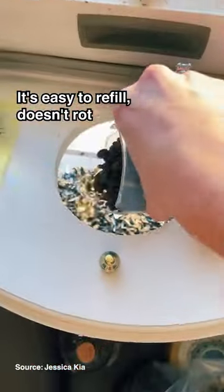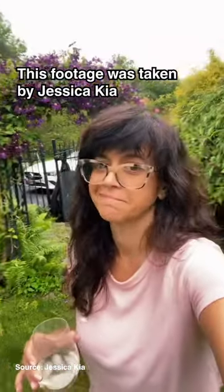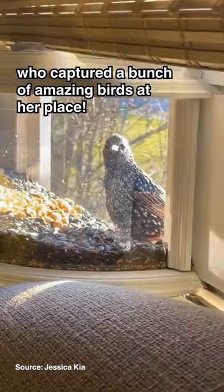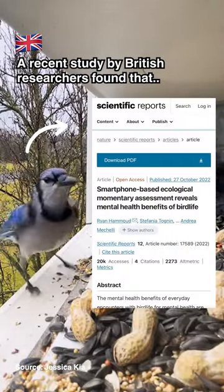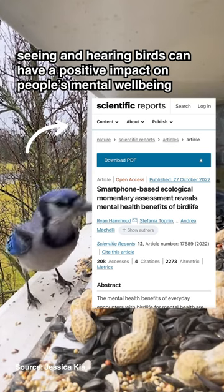It's easy to refill, doesn't rot, and can hold one and a half pounds of bird seed. This footage was taken by Jessica Kear who captured a bunch of amazing birds at her place. A recent study by British researchers found that seeing and hearing birds can have a positive impact on people's mental well-being.